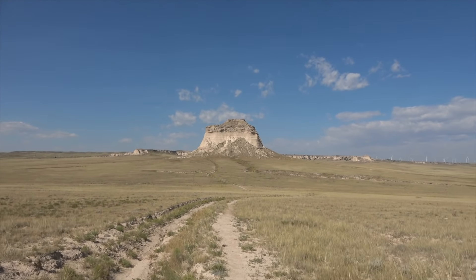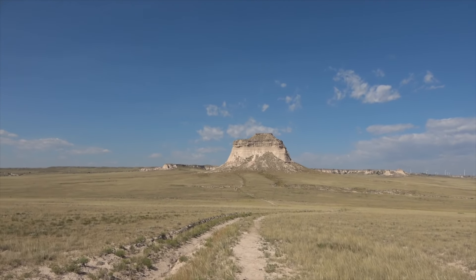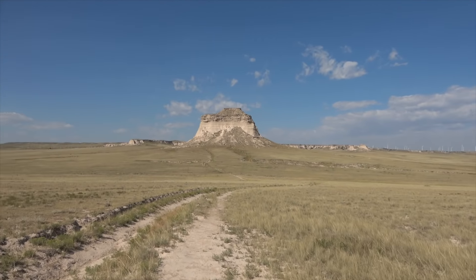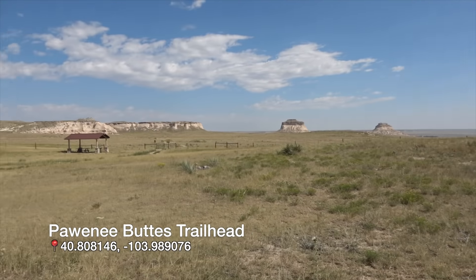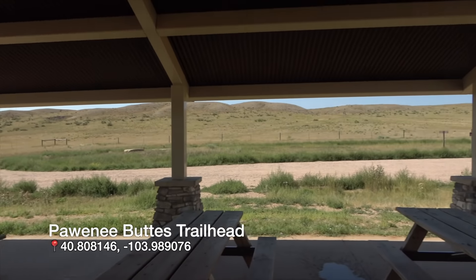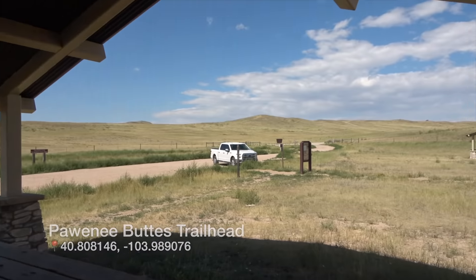We're heading back — about a two to two-and-a-half mile walk back. We just finished up the Pawnee Buttes trail. Pretty good if you ask me — pretty easy, two-and-a-quarter mile hike, well worth it if you're in the area. I think this concludes this trip, so see you guys out there.